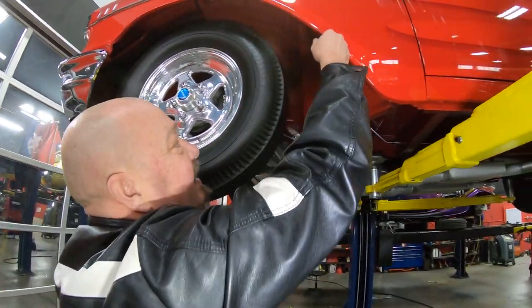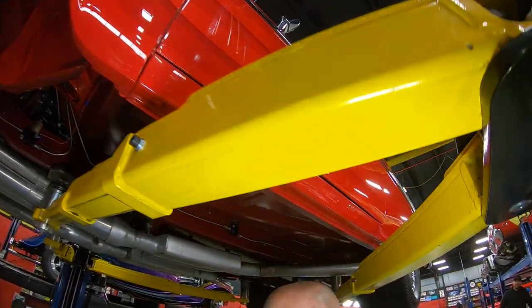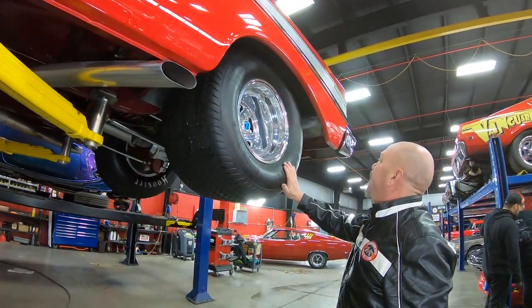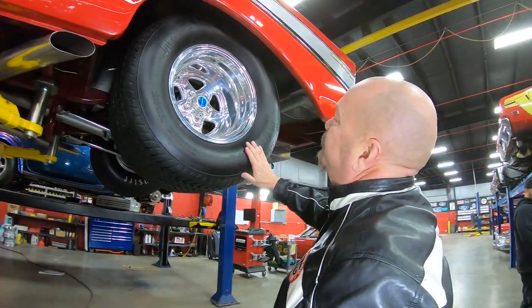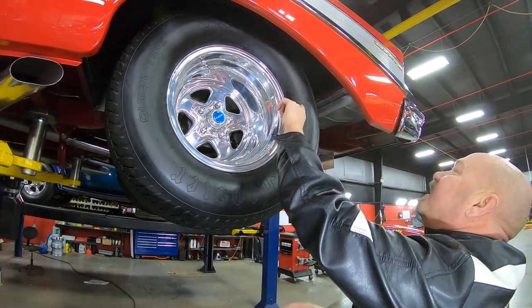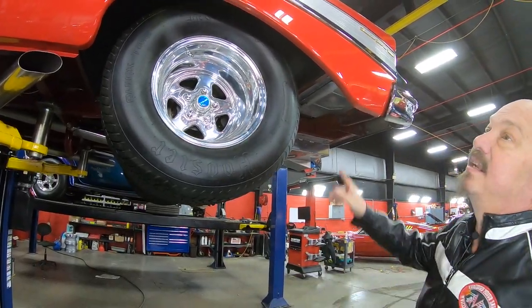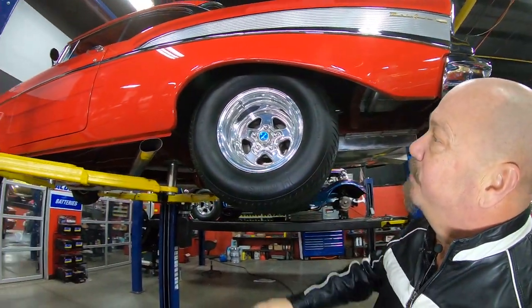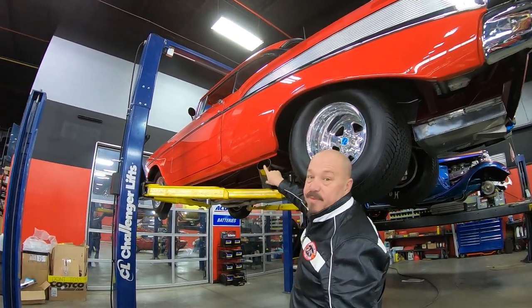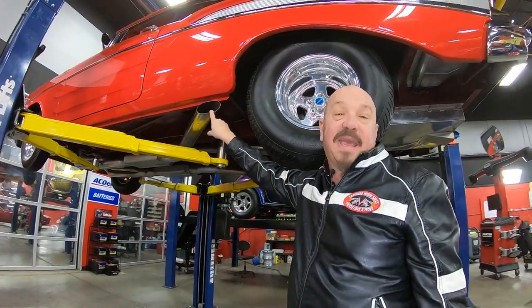This car is slick as can be. Back here, this is where we've got horsepower meeting the road. We've got some Hoosiers — 31 18.5 by 15s. And again, look at that paint — absolutely beautiful. Look at all those reflections, she's gorgeous. And right there, that's where the music's coming out. We're going to lower it down right now and see what's making the music.